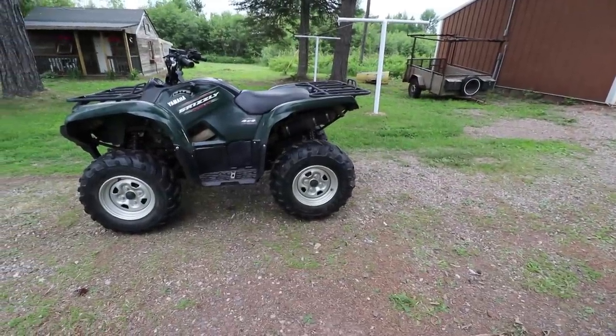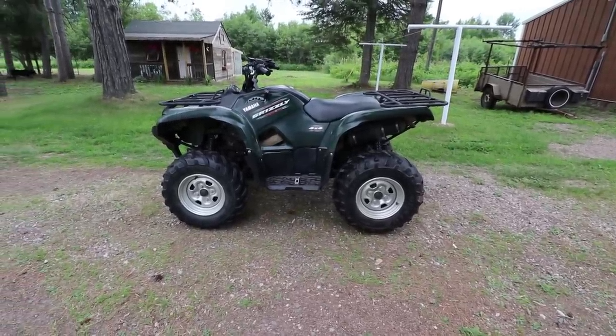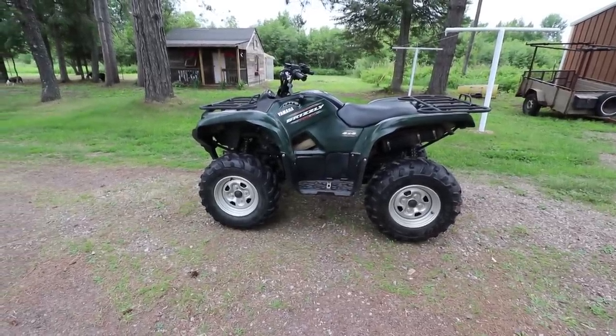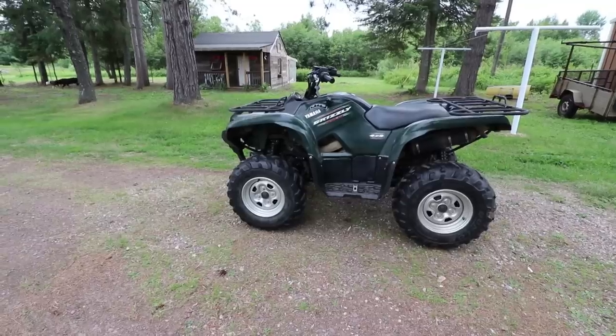So her and I picked up a Yamaha Grizzly. The thing works really good. It's a 2010 Grizzly 550. I wanted one that had power steering, so I needed 2007 or newer. I was looking at the miles on it, and this one only had 1,027 miles.